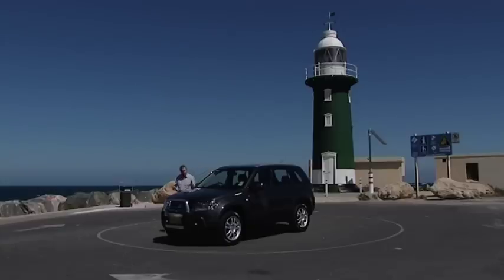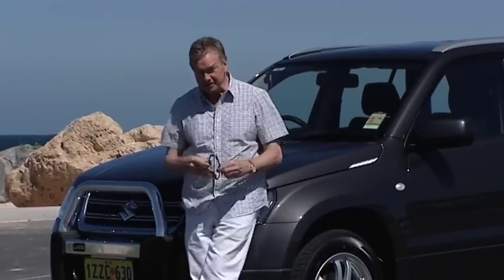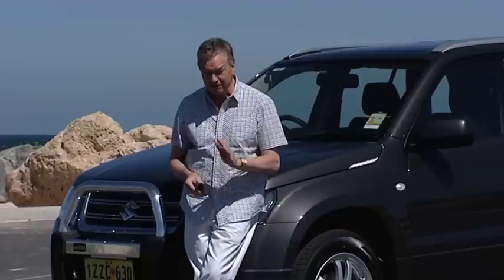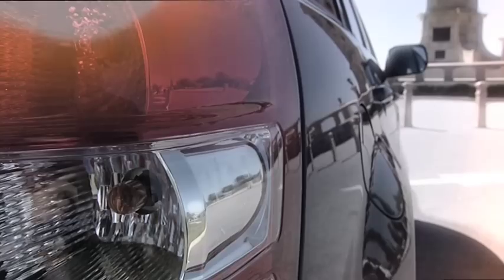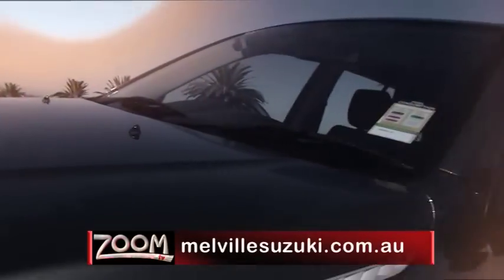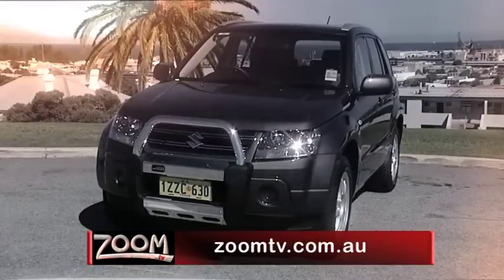So the only question is: do you want a pretend four-wheel drive or one with genuine ability to take you off-road? If it's the latter you're after, combined with quality build, a nice interior and real value for money, then the answer is Suzuki Grand Vitara Sport. The best place to see it is at Melville Suzuki on Canning Highway, Melville. Go to melvillesuzuki.com.au or follow the links from zoomtv.com.au.